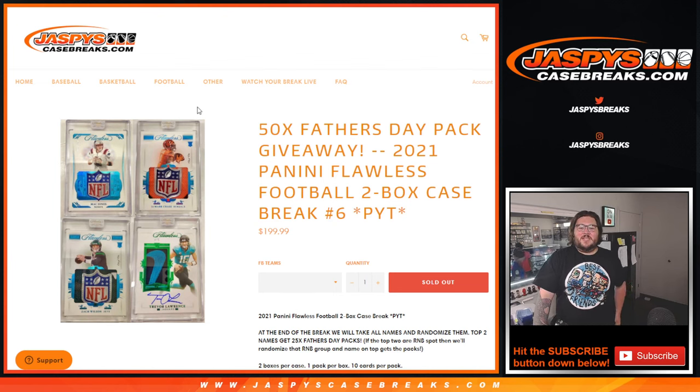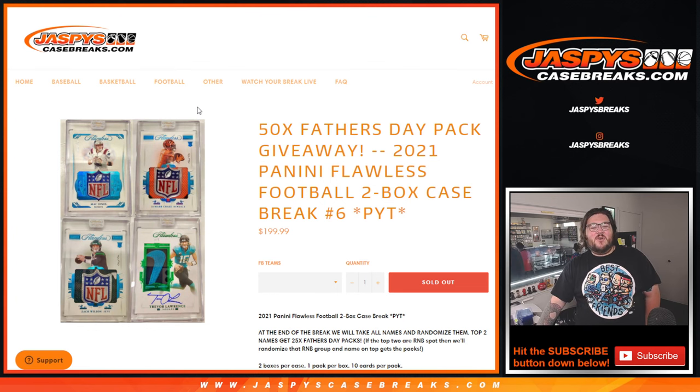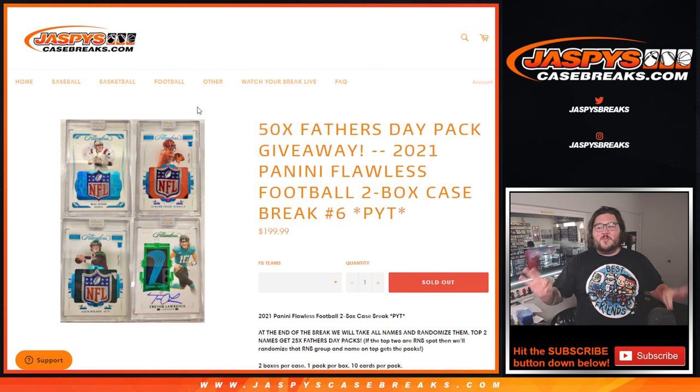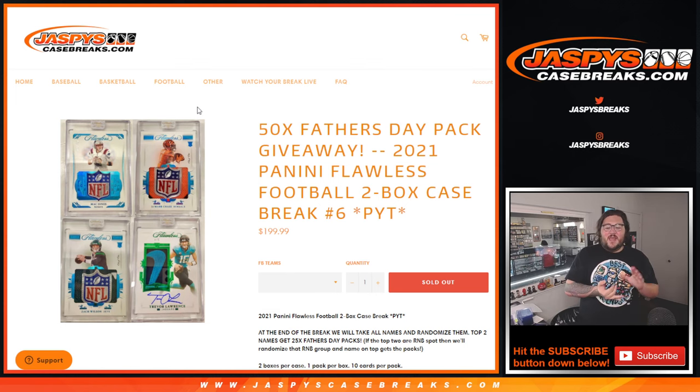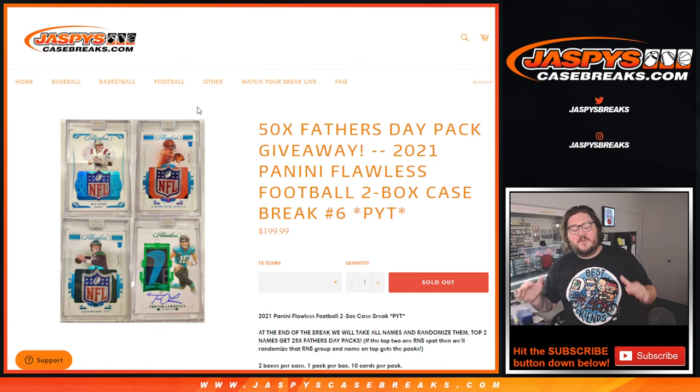What's going on, y'all? Chris from JazpissCaseBreaks.com. We got it done — 2021 Panini Flawless Football 2-Box Case Break Number 6. Thanks again, big thanks to anyone who got in, any straight-up spots, any fillers, any R&Bs — very much appreciate, y'all.